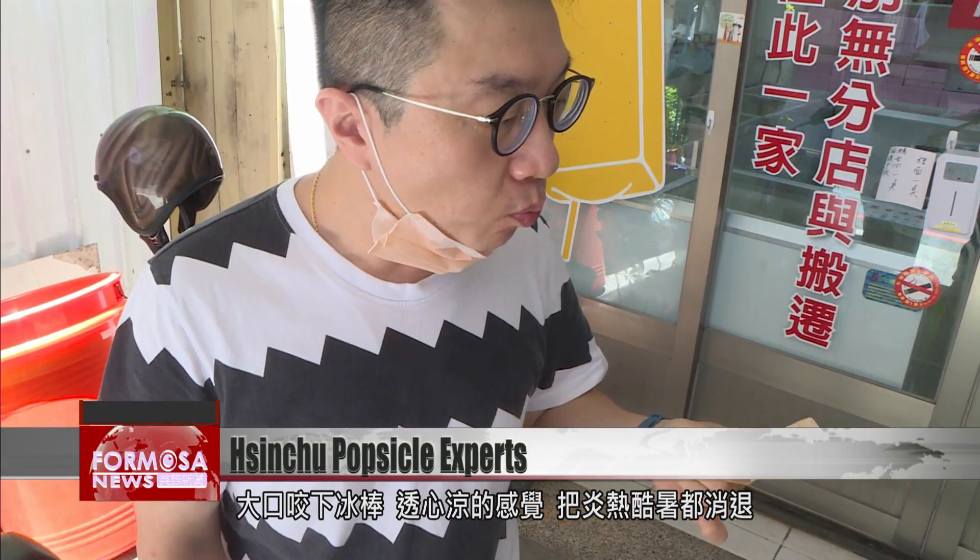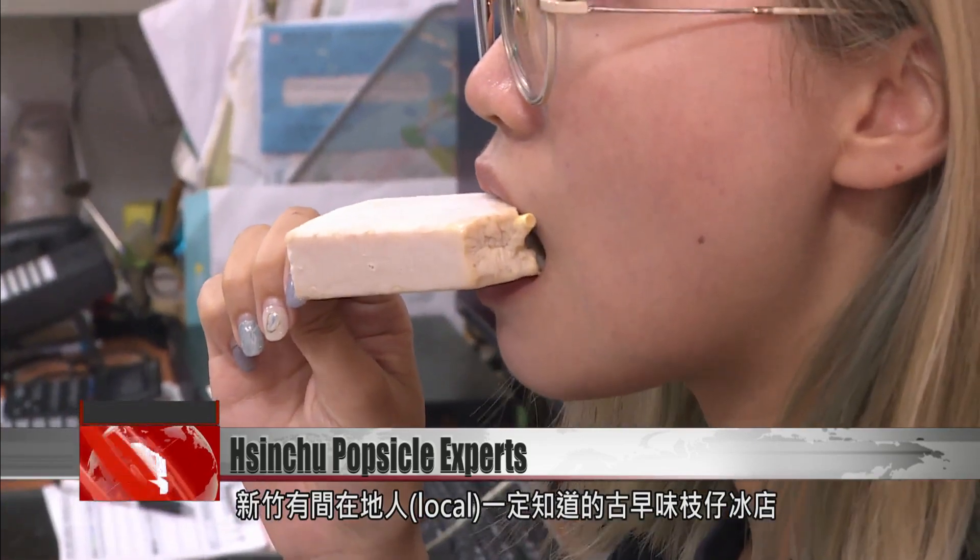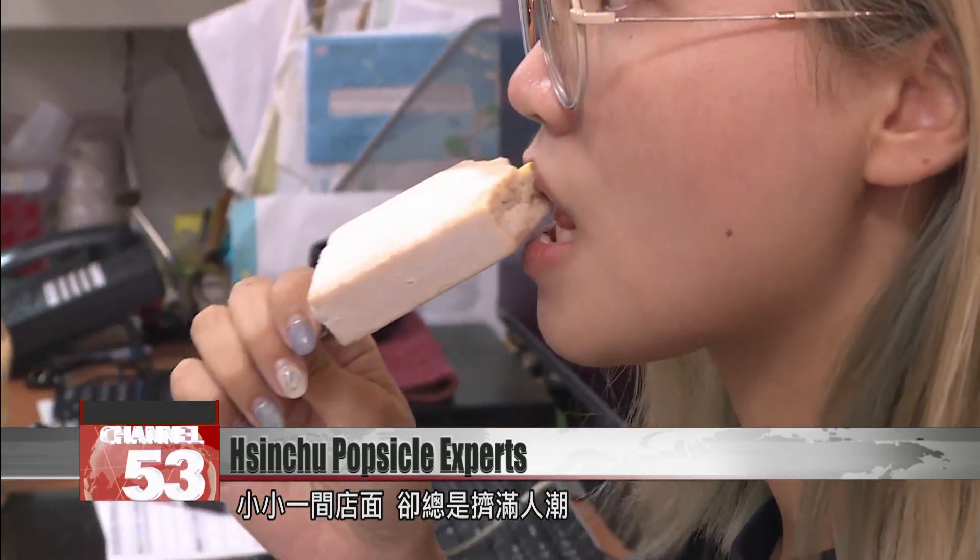A bite of a popsicle is the perfect thing for cooling down on a scorching summer day. This tiny ice pop store in Xenzhou is famous among locals for always being crowded with customers.